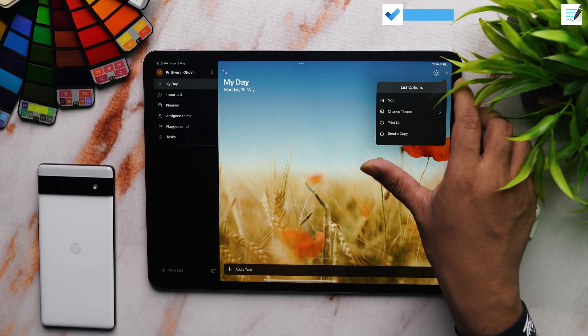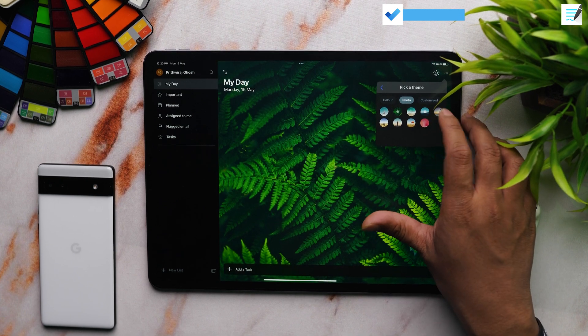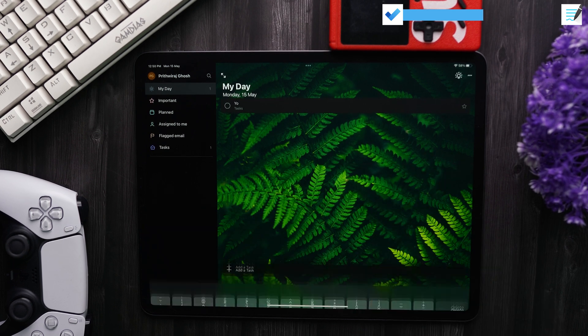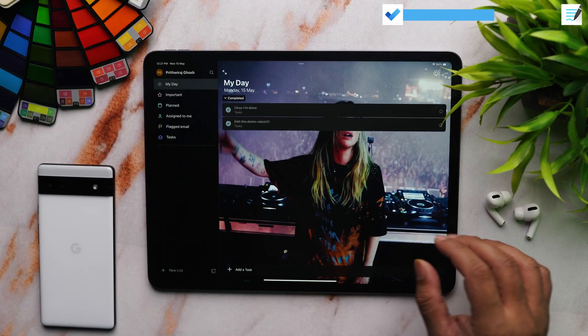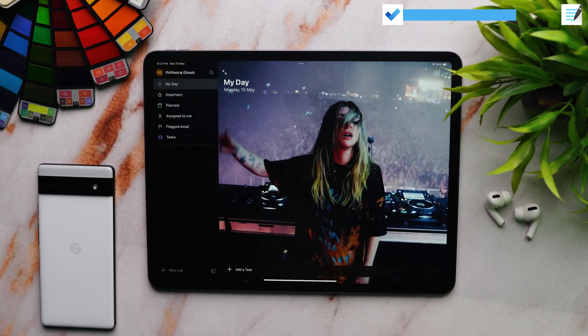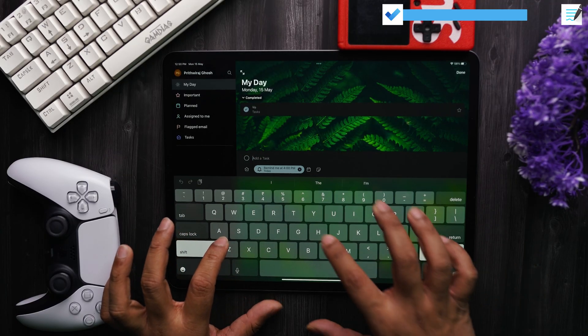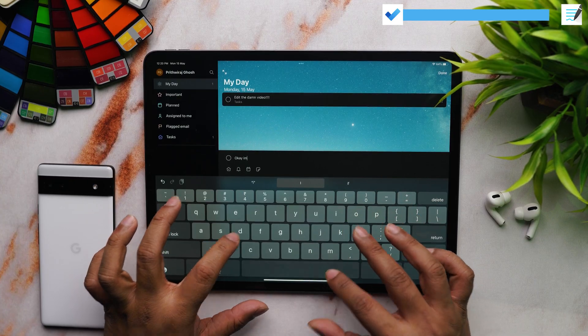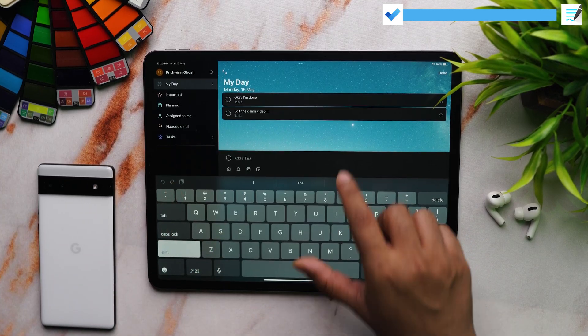There is no productivity apps video without featuring at least one task management app, or a to-do list app. For this video, I'd like to feature Microsoft To-Do. The best part of this app is: one, it is a free app, and two, it is cross-platform. This is a big deal for me because I love tech and I keep switching between platforms — be it Android, iOS, Windows, or macOS. You can create and edit tasks, and the selling point is that you can customize it as per your liking. You can select default themes or even upload your own photo. It checks all the boxes for a to-do list app, doing all the basics nicely. It's really easy to get started, create new tasks, and set reminders.